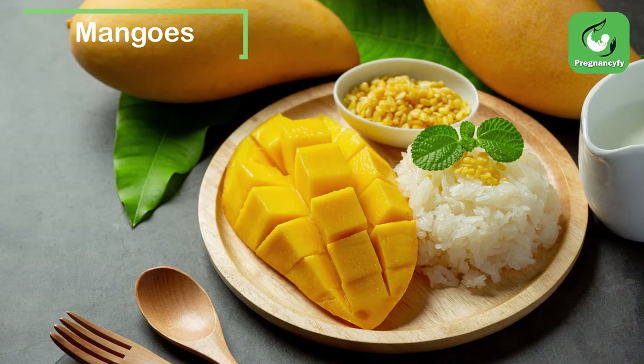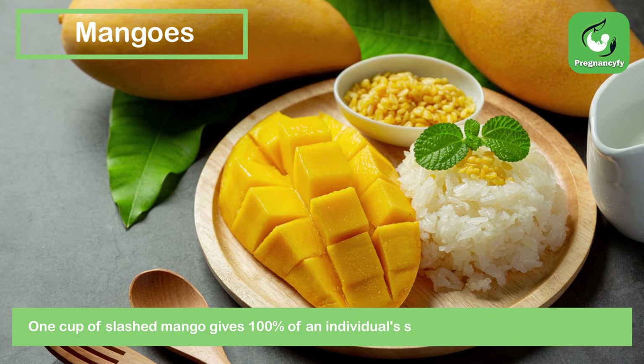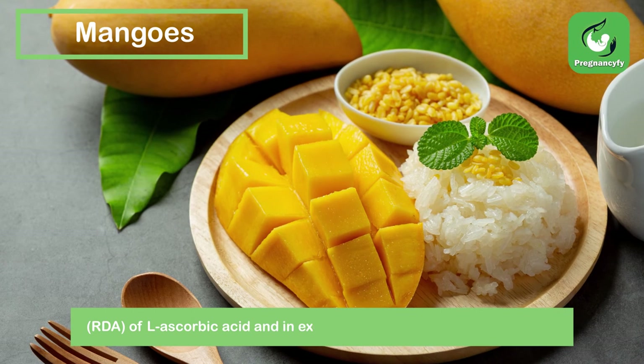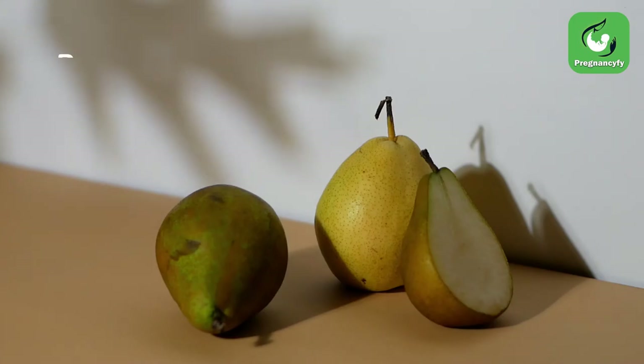Mangoes. One cup of chopped mango provides 100% of an individual's recommended daily allowance (RDA) of vitamin C, and more than a third of their RDA of vitamin A.